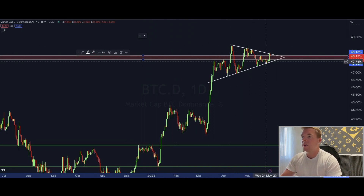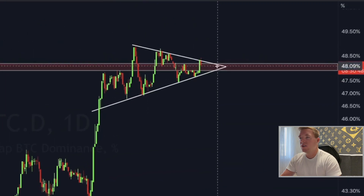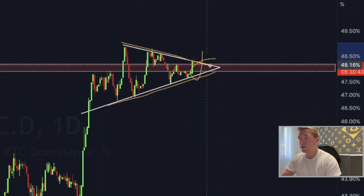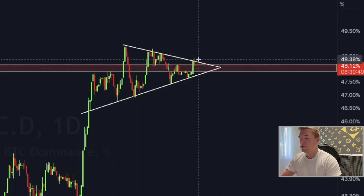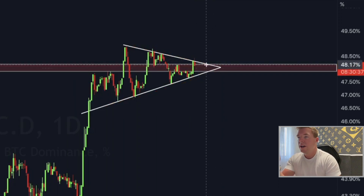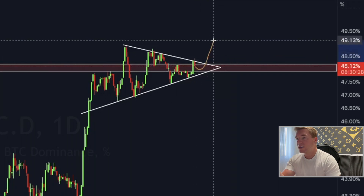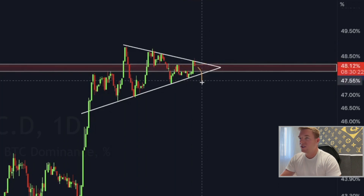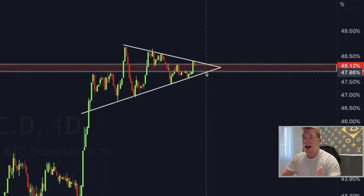Something else I forgot to mention yesterday: Bitcoin dominance. You can see the Bitcoin dominance is running into an apex formed by an upward-sloping support line and a downward-sloping resistance line. The dominance has to make a choice quite soon — within the next seven days. I reckon if Bitcoin breaks to the upside the dominance may go up, but if Bitcoin goes sideways we could see a drop in dominance, which would be really good for altcoins.